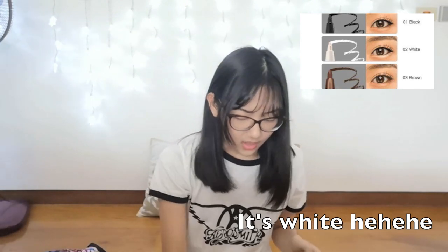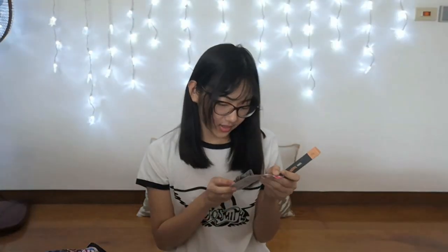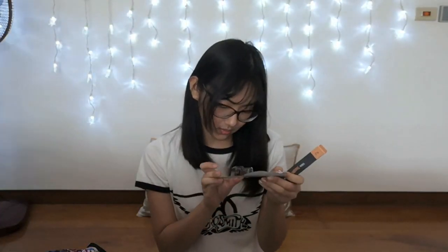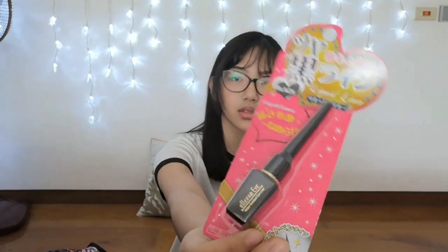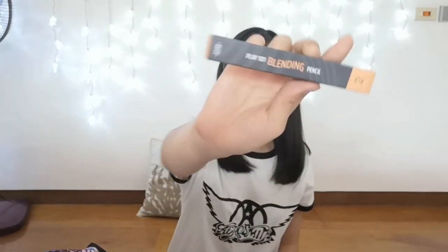I have this liquid liner from Daiso. It's cute, I just wanted to try it. Then I have this blending pencil from Etude House. This video is so long! But that is the end of part 2. Please like and subscribe to my channel and wait for the next episodes to come. Bye!